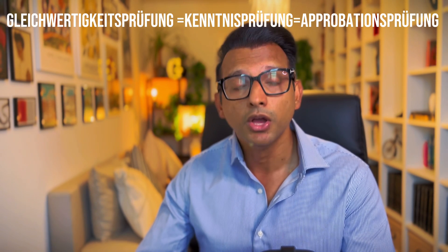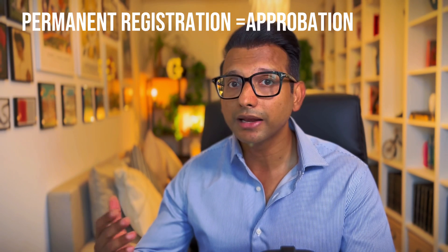Sooner or later, you will get a letter from the medical council with dates available to take your permanent registration exam — the Kenntnisprüfung, also called the Gleichwertigkeitsprüfung or Approbationsprüfung. This exam equalizes your degree to that of a German degree. Once you pass it, you get your Approbation — your permanent registration — and you will be considered a fully registered doctor in Germany.